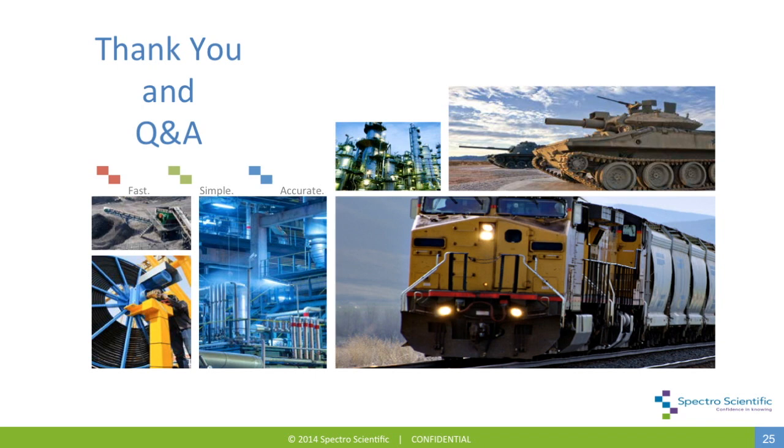Another question: can I have wear metal readings for elements such as copper, iron, aluminum, vanadium, et cetera? Yes, that's one of the primary purposes of the spectrometer. When you do engine oil analysis, it's important to track chemistry and contamination, but trending and measurement of wear metals is really where the value is. We also have an extended wear metal analysis program which adds an additional seven elements to the standard suite.